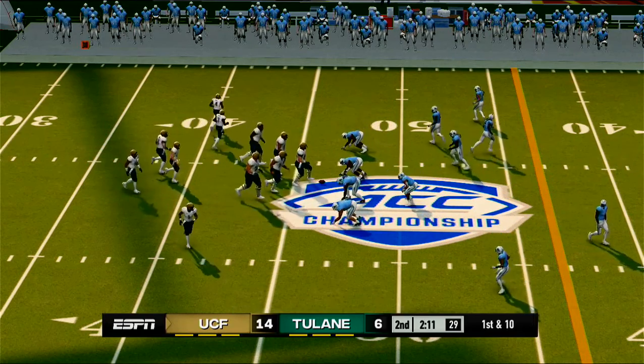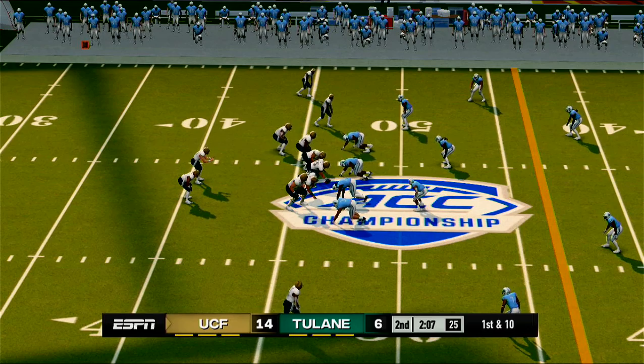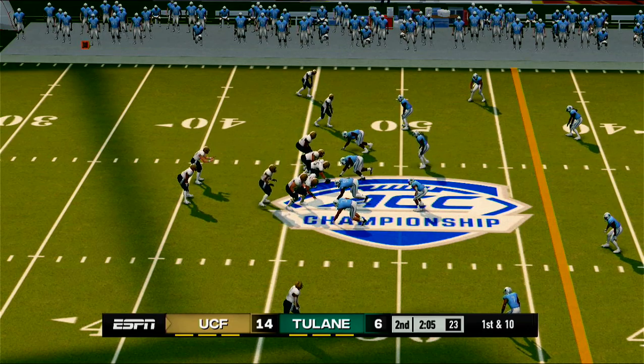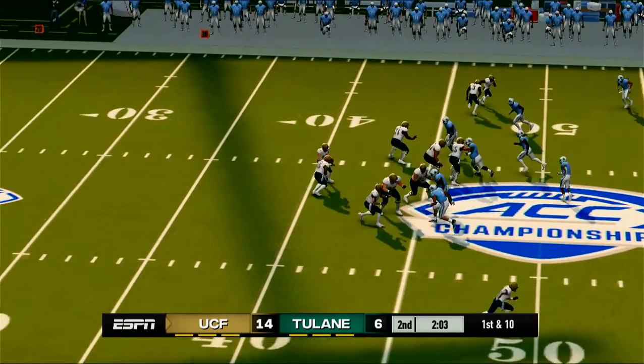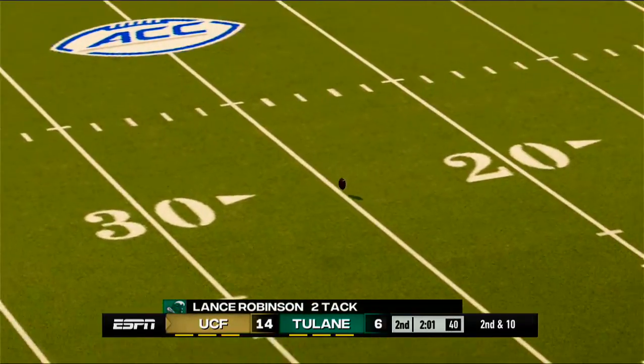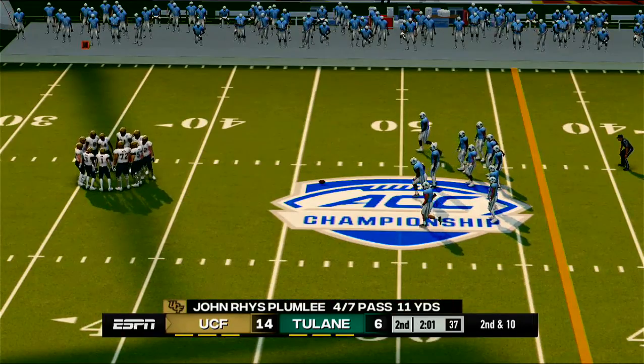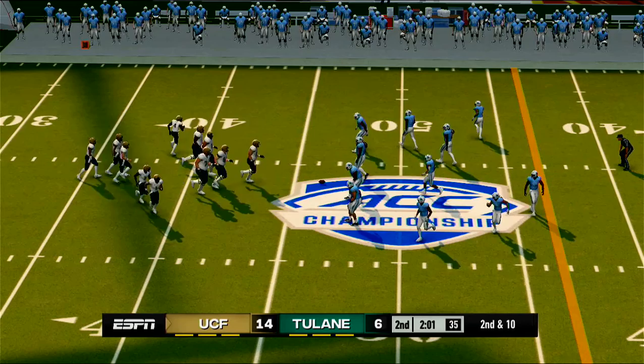First down, ten to go, ball on the 46-yard line. Quick throw out to the receiver — incomplete. He must have hurried there because his receiver was wide open; there was no need to rush that one at all.